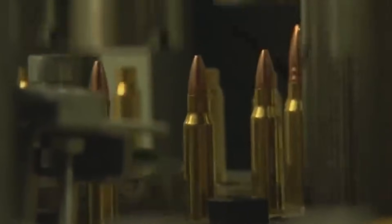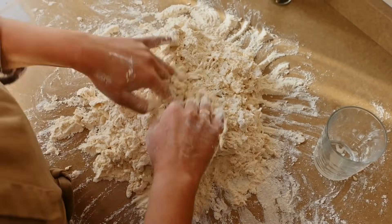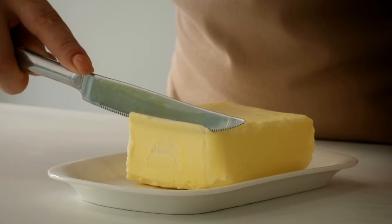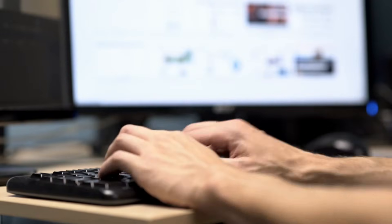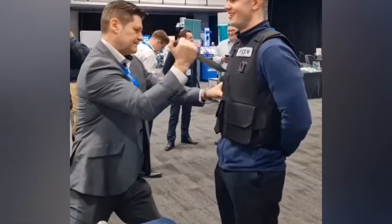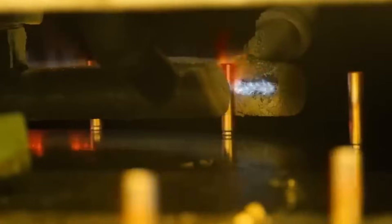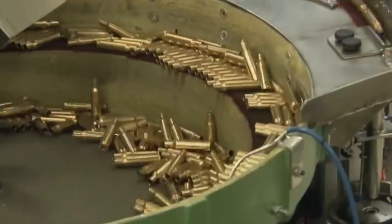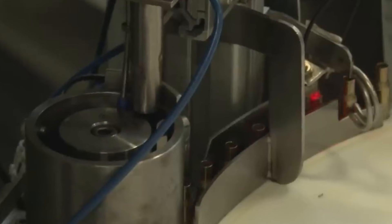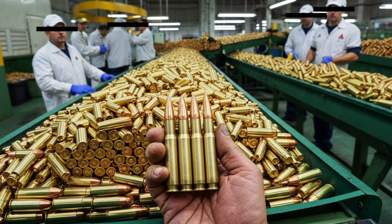Those long metal rods are sliced with incredible precision — imagine a giant ultra-sharp cookie cutter carving perfect shapes out of metal like it's butter. These machines, called lathes and mills, use computer-controlled cutting tools to slice the rods into smaller pieces that will eventually become bullet jackets and cores. The machines then use a combination of extreme pressure and carefully calibrated dies to mold the metal into distinctive bullet shapes, like watching an industrial sculptor using hydraulic presses instead of hands.